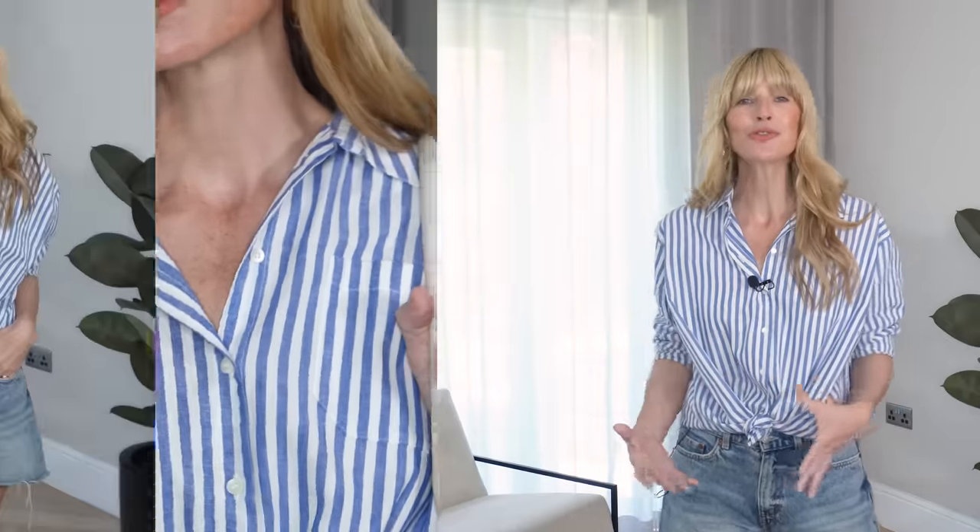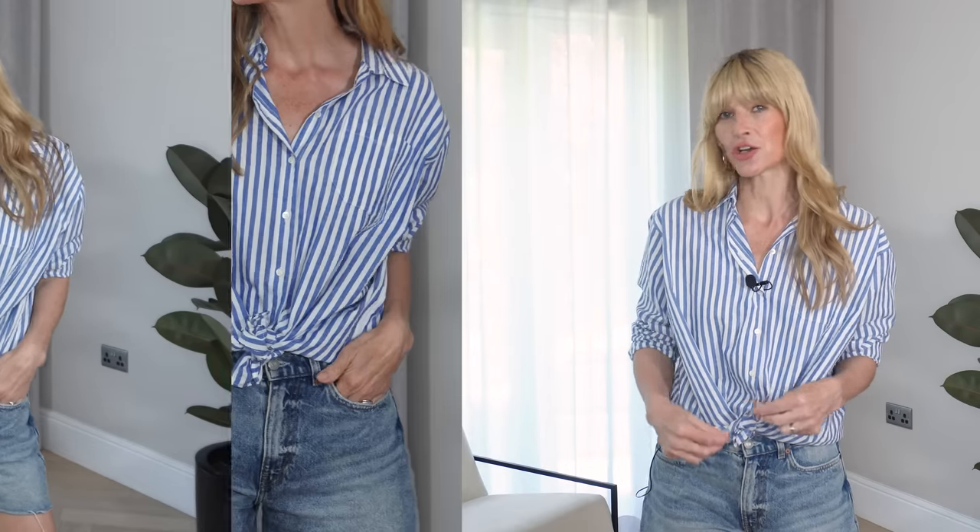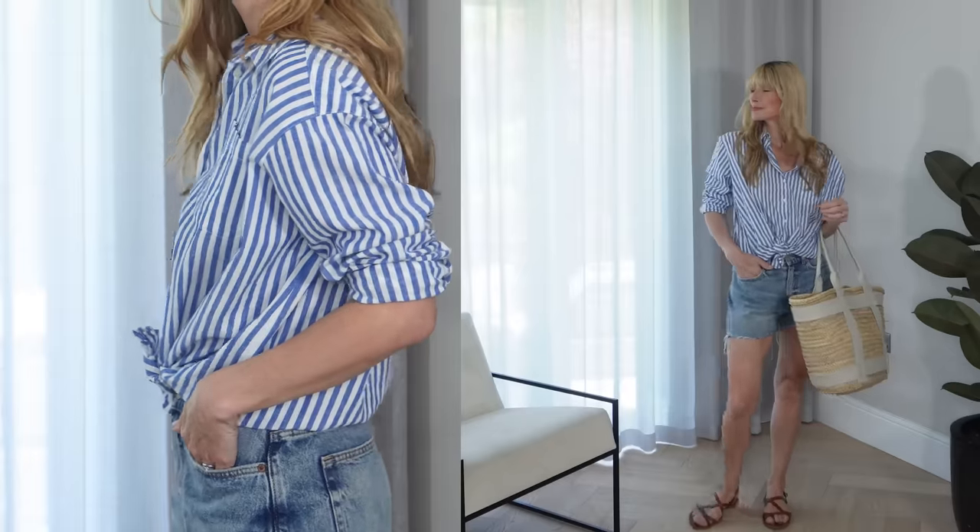I like my shirts to feel quite big, flowing, and oversized. That's what makes me feel the most comfortable, certainly when it's really hot outside. And of course, with that particular fabric composition, it makes it even more comfortable and breathable too.